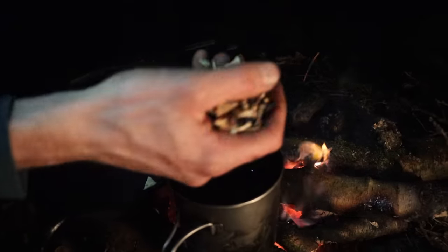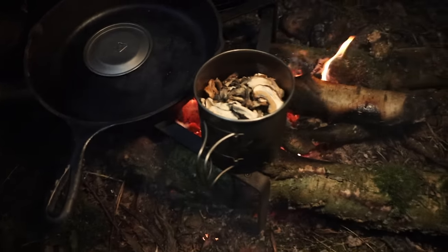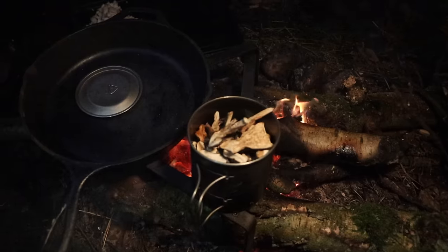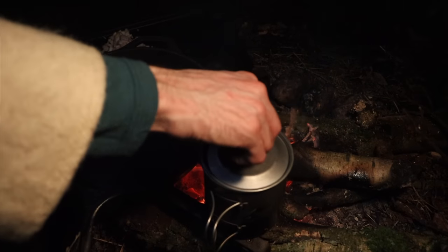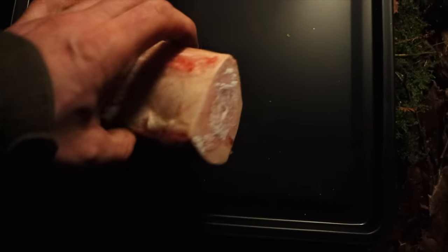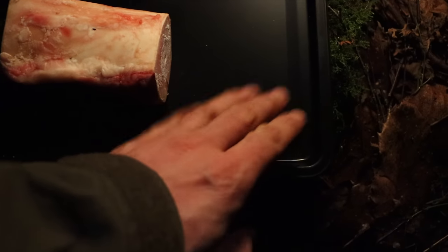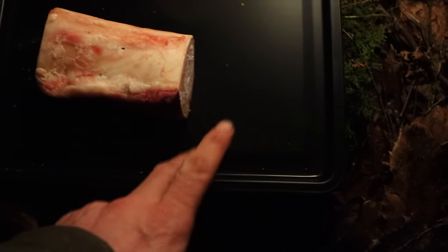We've bought some dried ceps and some black trumpet mushrooms, rehydrating these in some hot water for about 10 to 15 minutes. Then there's a chunk of bone that we're going to roast near the fire until the marrow starts to seep out — collect that and use it to cook our steaks in.